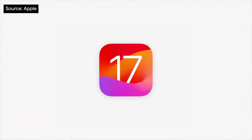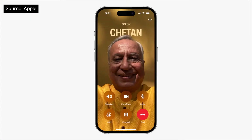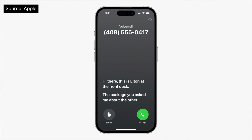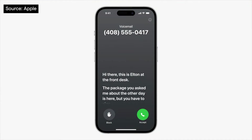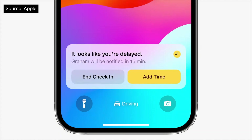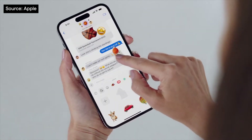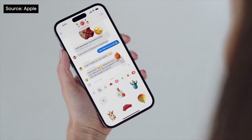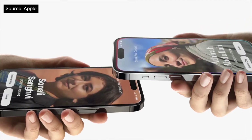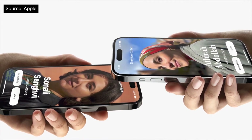Now for iOS 17. Fans of personal branding will love contact posters, giving you control of how you and your contact info appear on other people's devices. Live voicemail gives you a real-time transcript of the message being left. Messages sees a range of updates, like the new check-in safety feature to keep loved ones apprised of your movements, and custom stickers created with iOS 16's amazing drag-the-subject-out-of-the-photo feature. AirDrop has been enhanced with the NameDrop feature to share contact info by tapping phones, and AirDrop transfers will complete securely and remotely via the web if you leave before they're finished.